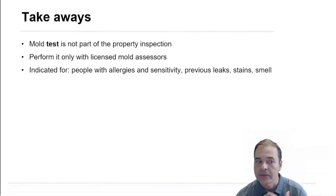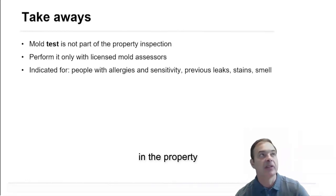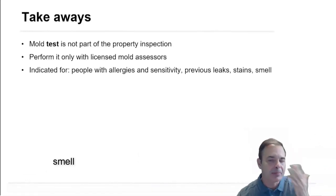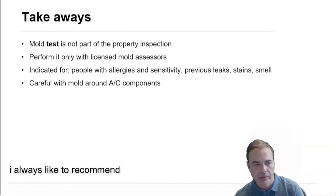When should you do it? For people that have allergies, sensitivity, or asthma; if you saw previous leaks in the property; visible signs of mold, stains, or smell. Especially if it's a foreclosure, I always like to recommend it.